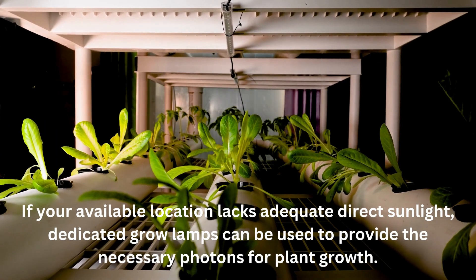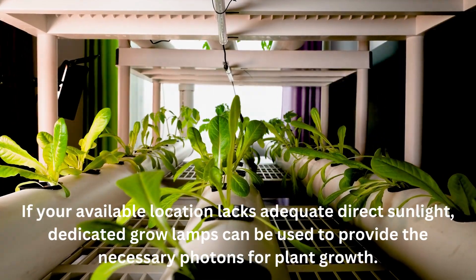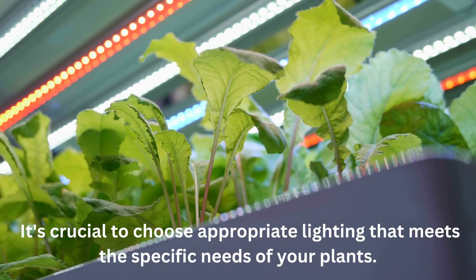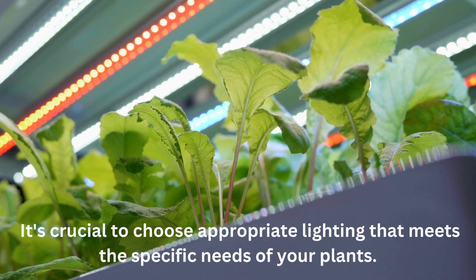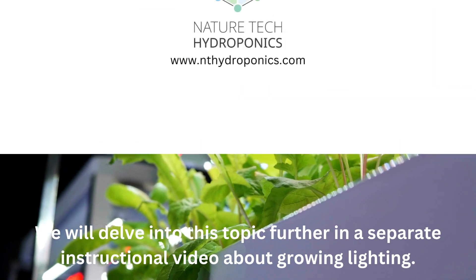If your available location lacks adequate direct sunlight, dedicated grow lamps can be used to provide the necessary photons for plant growth. It's crucial to choose appropriate lighting that meets the specific needs of your plants. We will delve into this topic further in a separate instructional video about grow lighting.